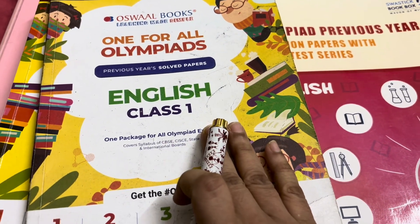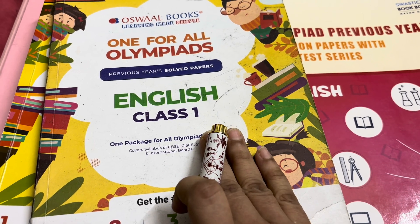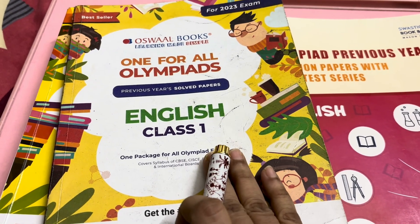There are five types of Olympiad for class 1 in SOF: English Olympiad, Science Olympiad, General Knowledge Olympiad, Maths Olympiad and Cyber or Computer Science Olympiad.